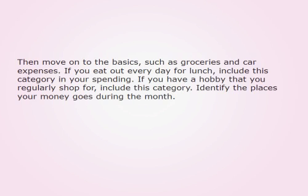Then move on to the basics, such as groceries and car expenses. If you eat out every day for lunch, include this category in your spending. If you have a hobby that you regularly shop for, include this category. Identify the places your money goes during the month.